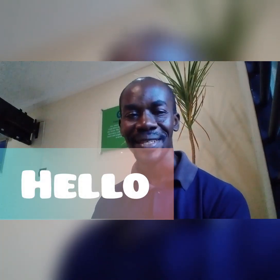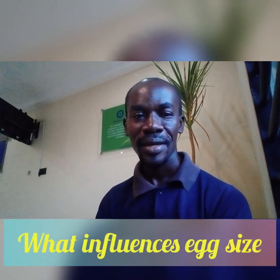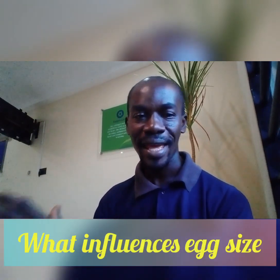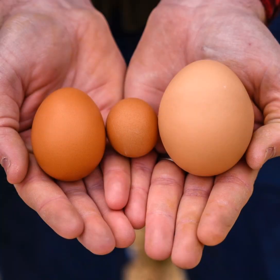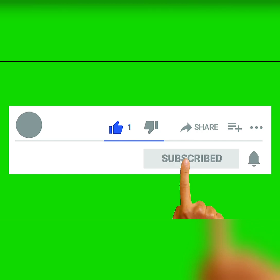Hello and welcome to Lightstock TV. In this video, we are going to look at the factors influencing the size of an egg — what influences the size of the egg that your chicken or your layer lays for you. Stay with me and let's discuss this. We are looking at the factors that really affect the sizes of eggs that your chickens lay for you.